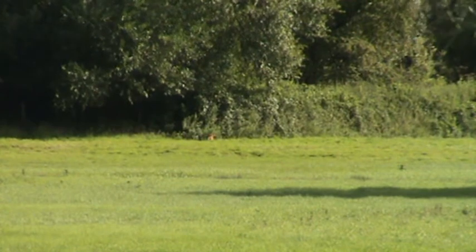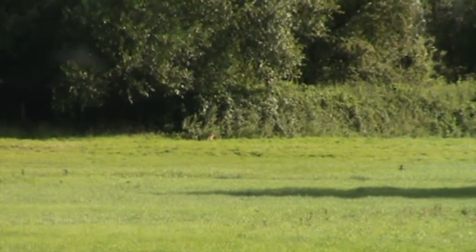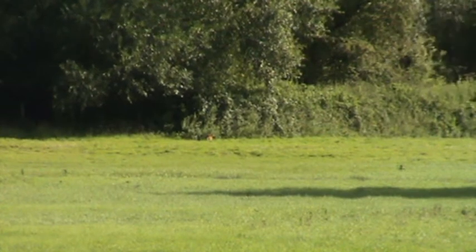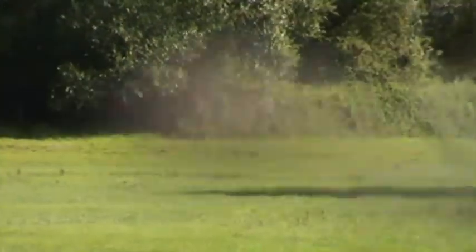This is only the second fox we've seen in daylight this year. The first one was at Knaresborough when it was minus 12 — it's about 72 today. We'll leave him for now.